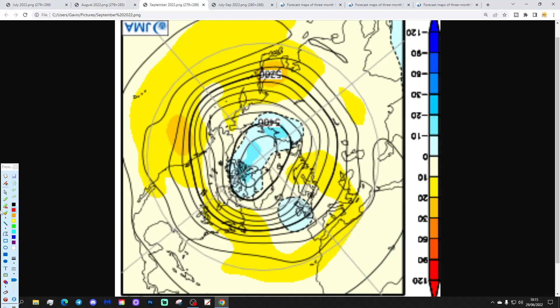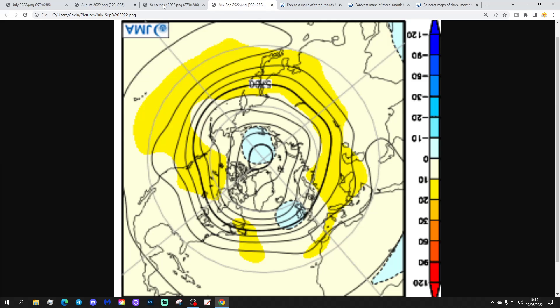Then going to month number three — September — and that one looks very unsettled, with below average heights parked over the top of the UK and Ireland. That's like a deep low in the 500 millibar height anomaly, and this time the jet stream is down here as well, so we turn much cooler and much wetter as we get through into September. Overall the three-monthly anomaly for July to September 2022 is unsettled, with low pressure in control on average, but there is potentially something a little bit drier and warmer in August.